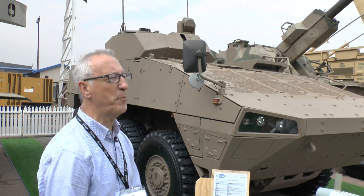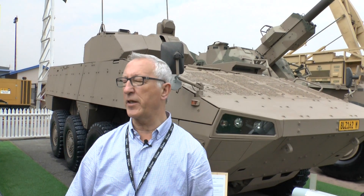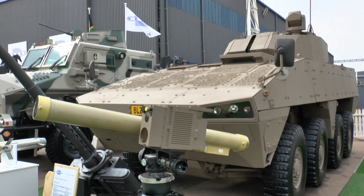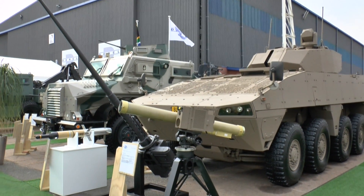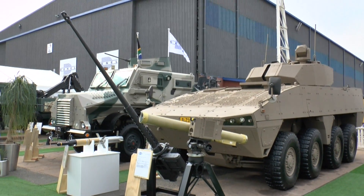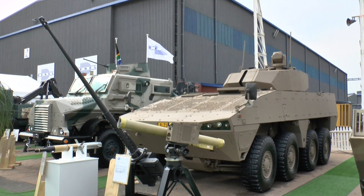That will soon start to be replaced by this new vehicle — this is the Badger. This is essentially the Finnish Patria Armoured Modular Vehicle, optimised to meet the very demanding requirements of the South African Army, particularly in the areas of mine protection.